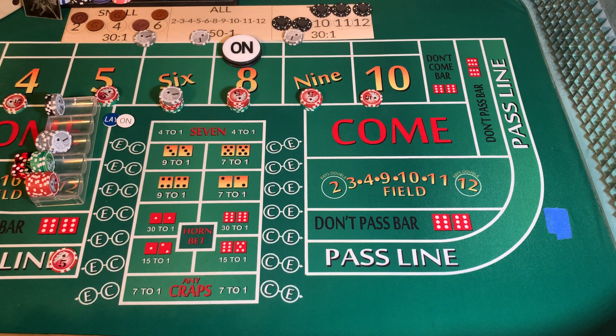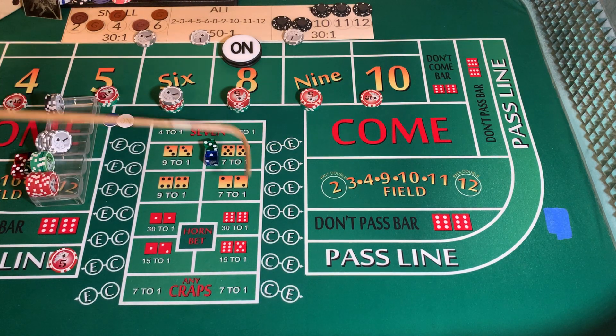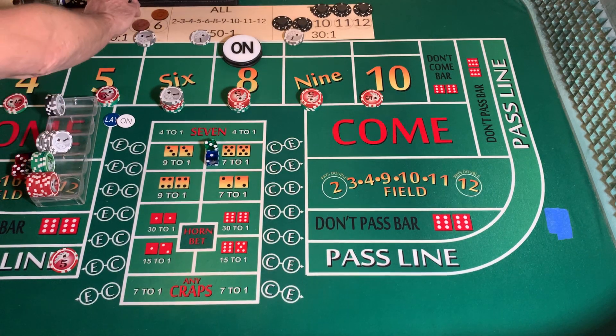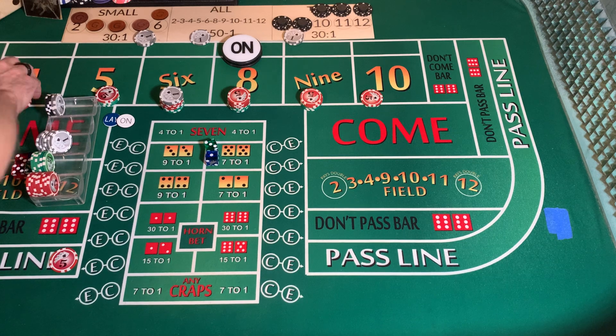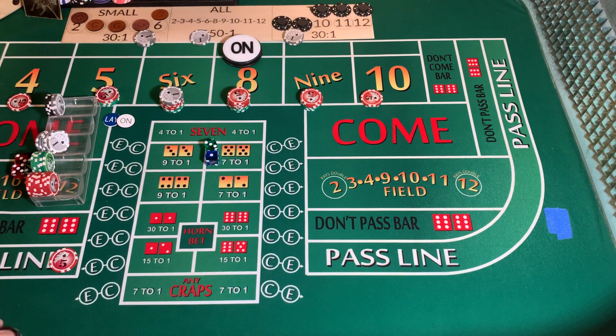Dice out — three, one, four. I'm going to mark the four. It's got $30 on it — going to cost us $1 vig. We're going to win $60. We're going to press up our six and our eight up $30 each.